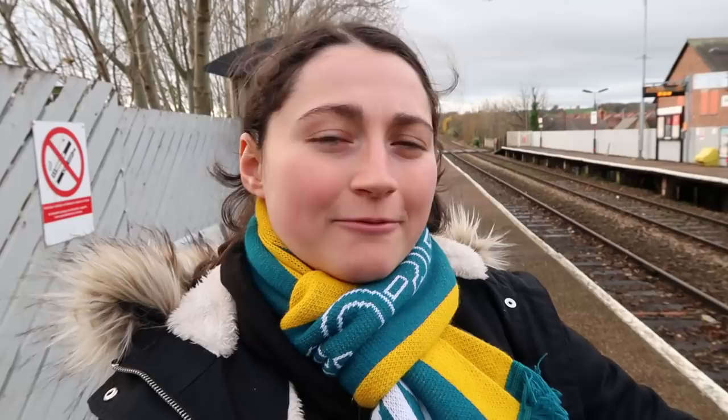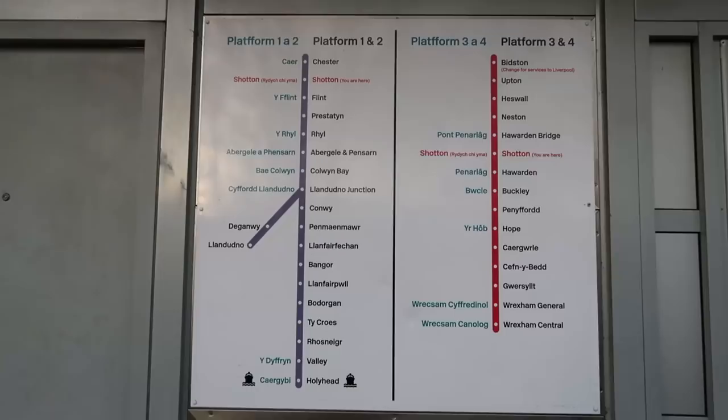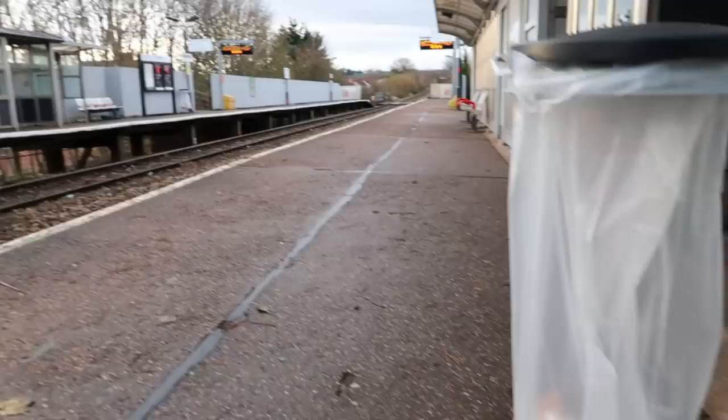This is so much fun to do, and we're getting on a refurbished 150 - it's 150 282. When I was looking up Shotton on the map, it came up as two separate stations. I think it's to segregate the high level from the low level. This is actually the first ever station I've been to which has a high and a low level. We've just got off the train on the high level because we're riding down the Borderlands Line. If you were to get a train from the low level, it would take you around the gorgeous North Wales coastline.